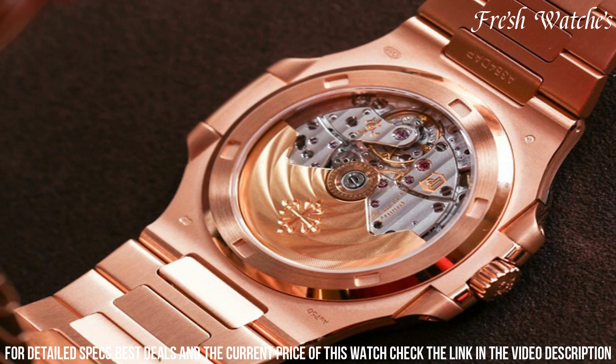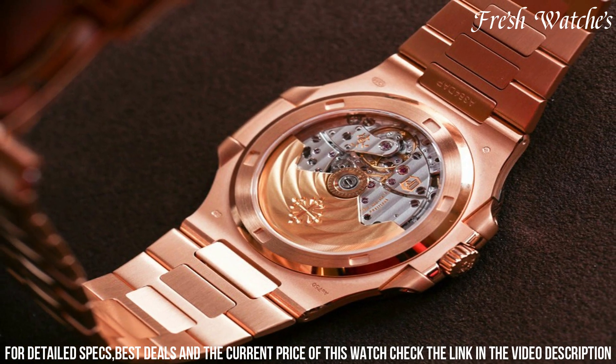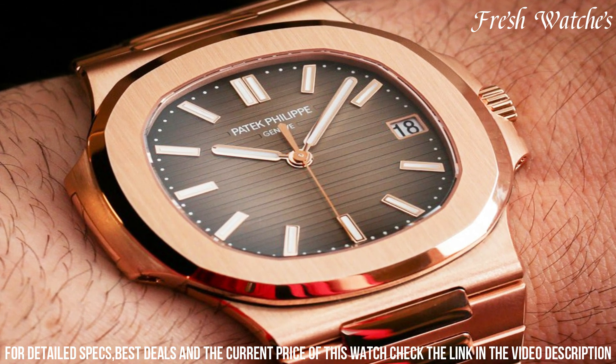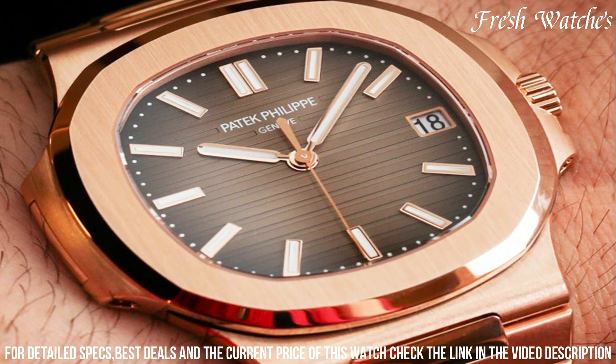Powered by the ultra-thin automatic caliber 240 movement, known for its precision and efficiency, it offers both beauty and substance. The shiny topstitched alligator strap harmonizes seamlessly with the rose gold case,